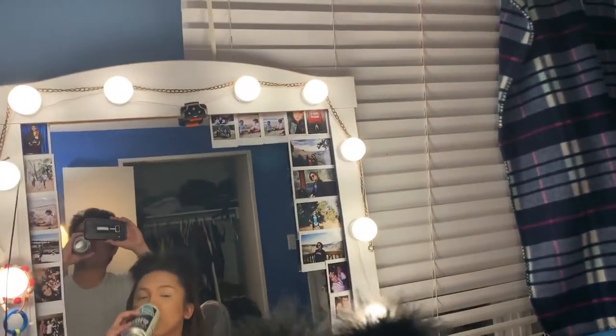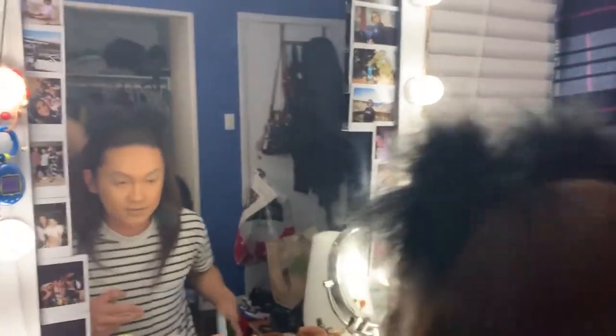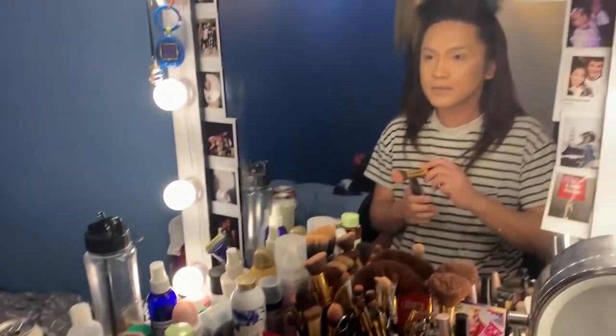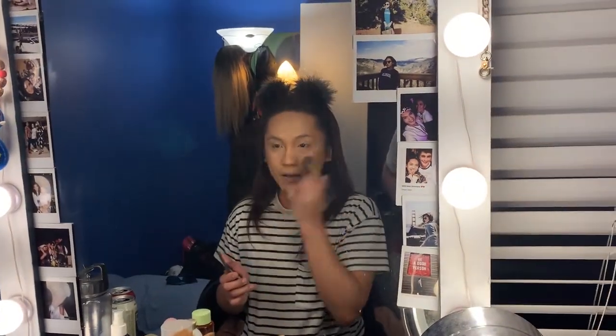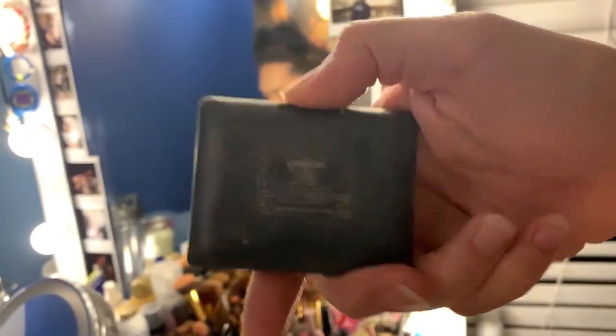Every minute, we are going to drink some beer. We are going to use this blush from NARS to make it all fresh. The blush she used was NARS in the shade — of course, everyone's favorite — Orgasm.